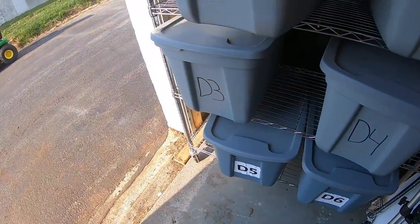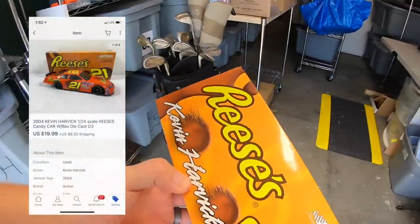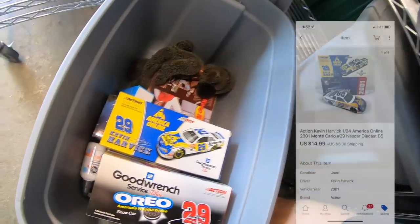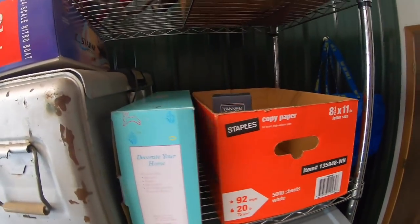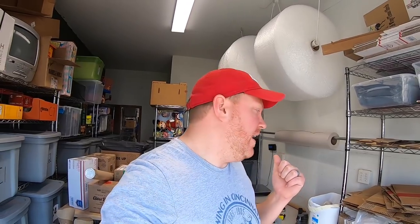Next order is three die-cast cars: a Reese's car sold for $19.99, an America Online car sold for $14.99, and a KFC car also sold for $14.99. Reese's and KFC — that's making me hungry! All three are going to a viewer named Chris. He paid shipping on each, so I'm going to refund him the difference. Anytime a buyer purchases more than one item, just refund them the shipping difference — it's just good business.